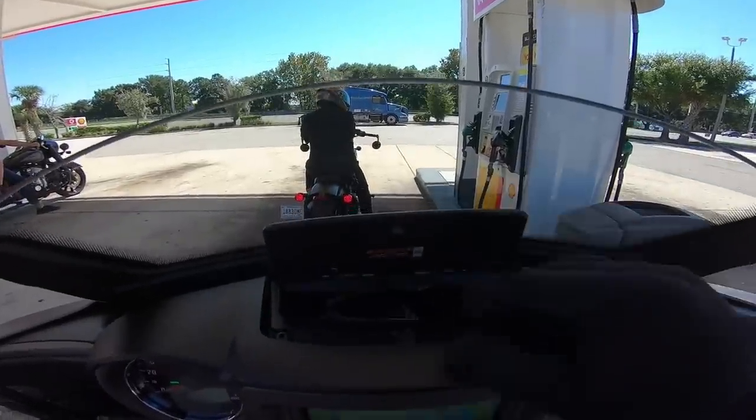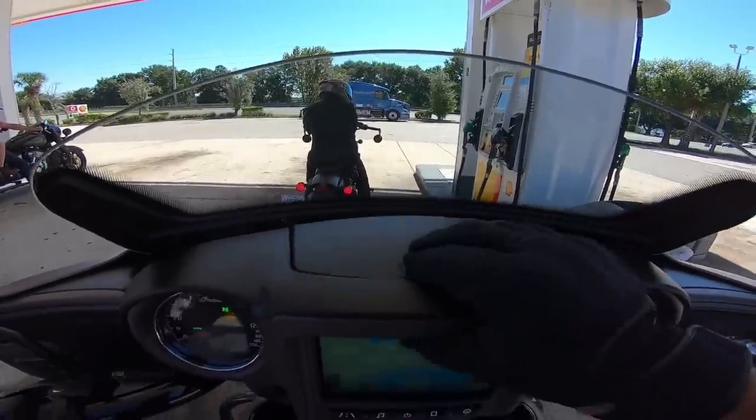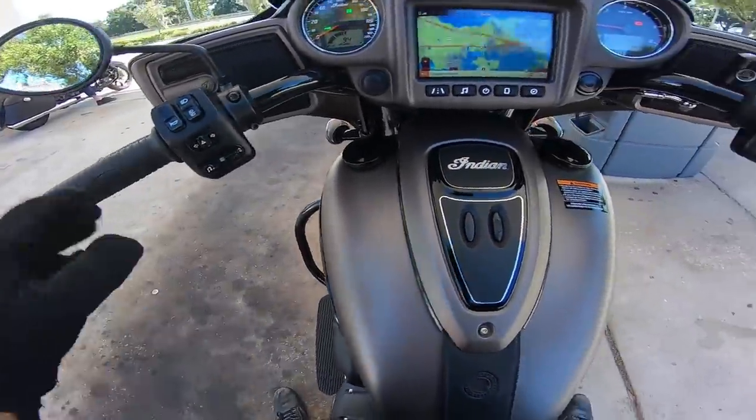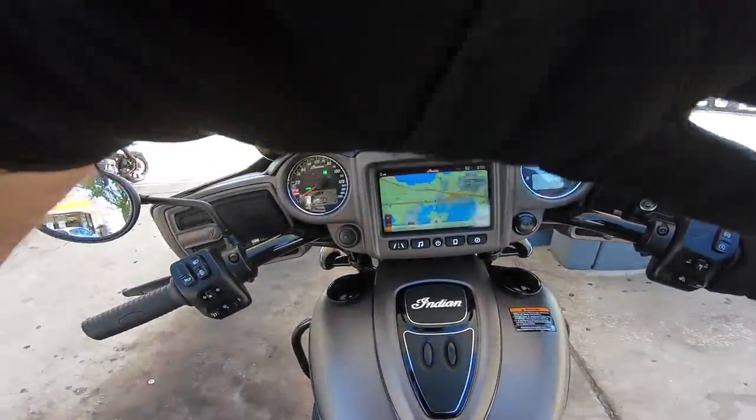There's a key fob in there with some sunglasses — a little storage compartment. Those are the controls. Floorboards, footboards, whatever you want to call them — I'm good to go.